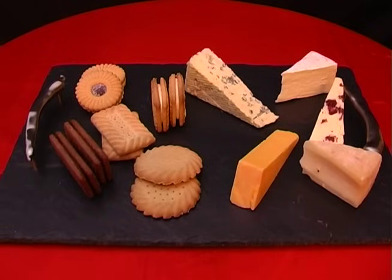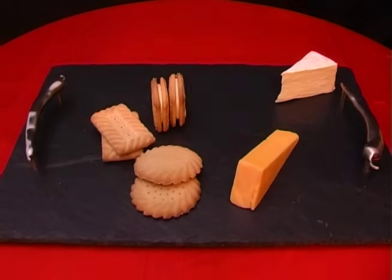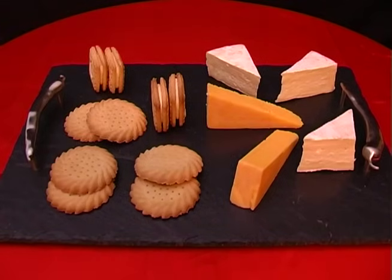Whenever we see lots of different varieties of food, we're tempted to try some of each. To eat less, serve the same amount of food but cut down on the variety.